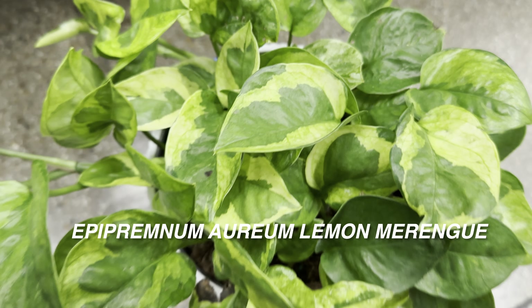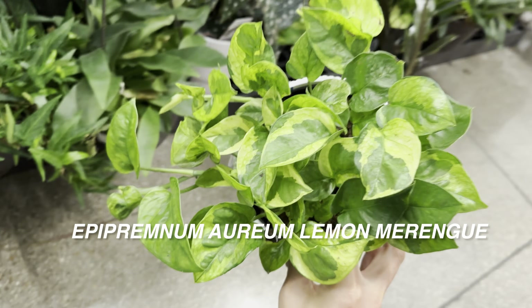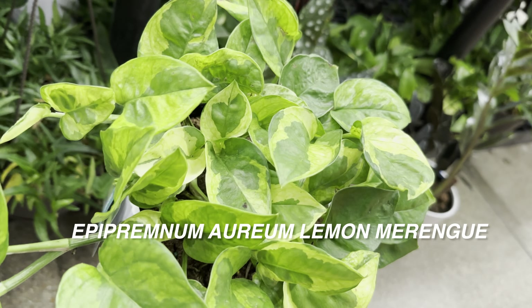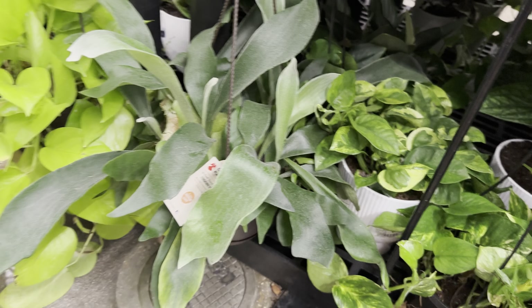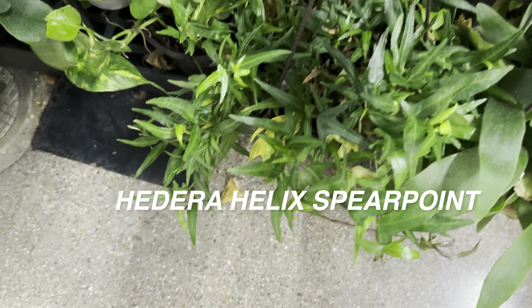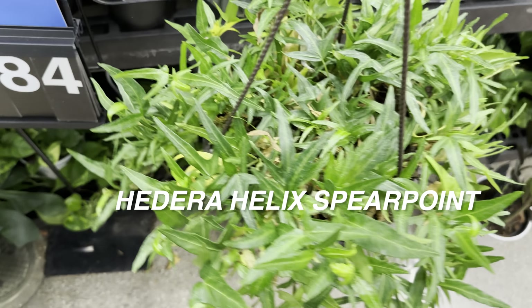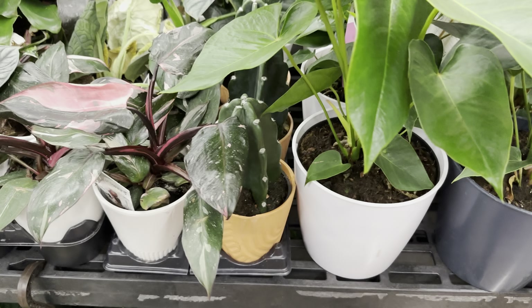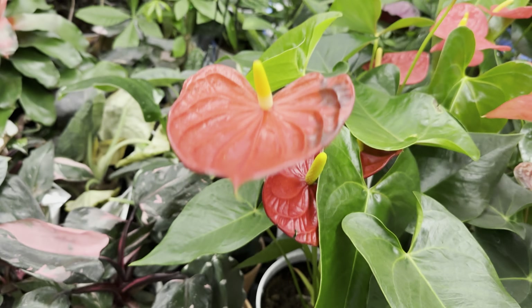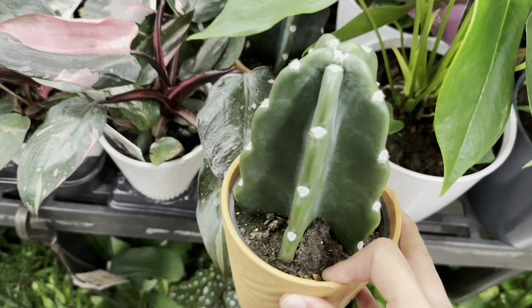When I was here about a month ago, the plants were super organized, but it looks like this Walmart must have restocked around that time or the day before. Now, after a month, a lot of the plants have either declined in health or been jumbled up. This Lemon Meringue pothos is actually a beautiful-looking one — I got one too and it's doing well under a grow light, because that plant will revert back if it doesn't get enough light. There's also another Hedera helix here — an English Ivy Spear Point. I really like how sharp the leaves are.